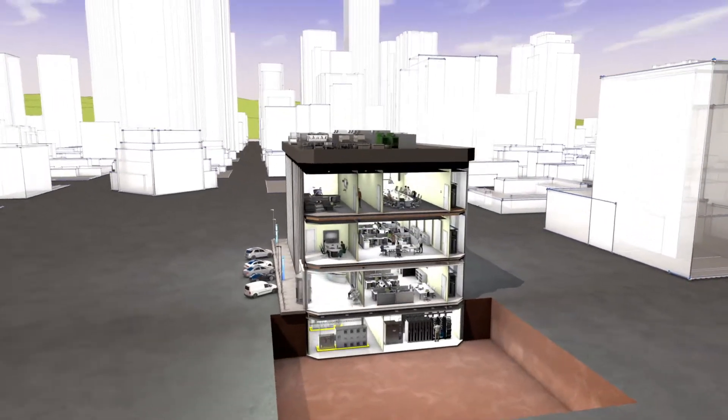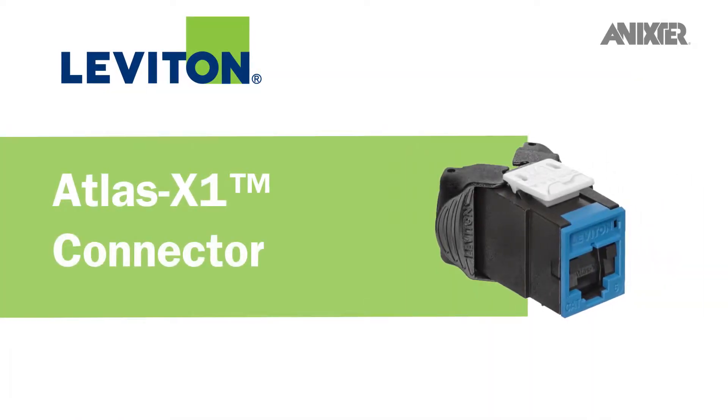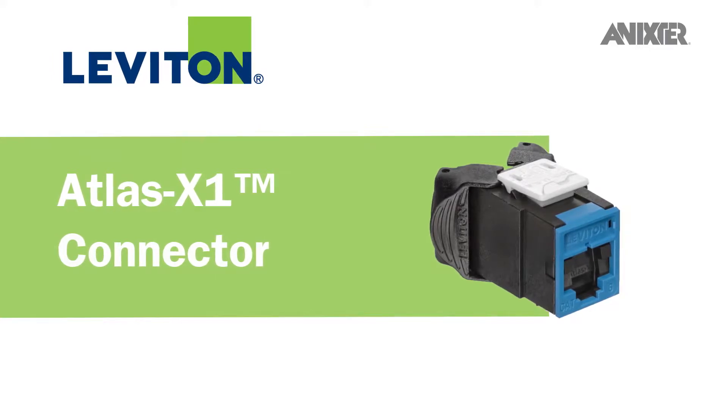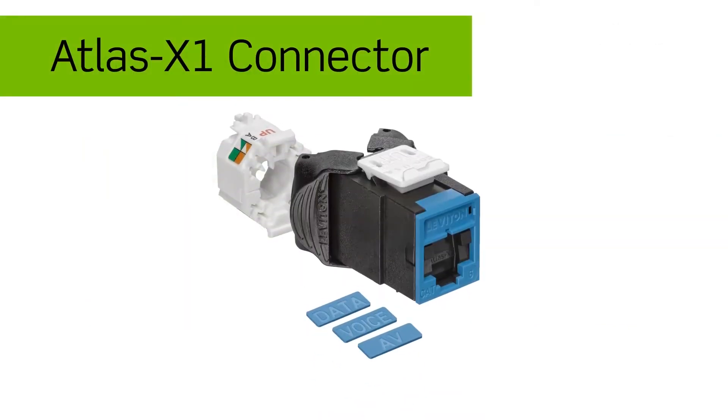Through our global partnerships and smart building infrastructure solutions, we'd like to share with you the Atlas X1 connector from Leviton — a category and component rated connector that delivers performance in a scalable, unified form factor. This feature-rich connector offers